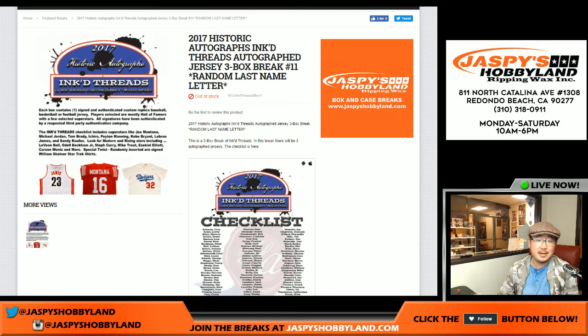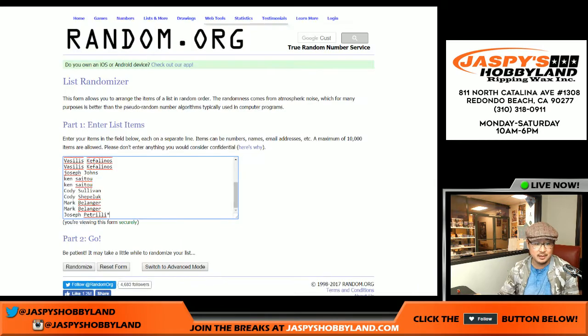Hi everyone, Joe for jazpyshobbyland.com here. We are doing another three boxes of 2017 Historic Autographs Inked Threads. Big thanks to these folks for getting into this one.